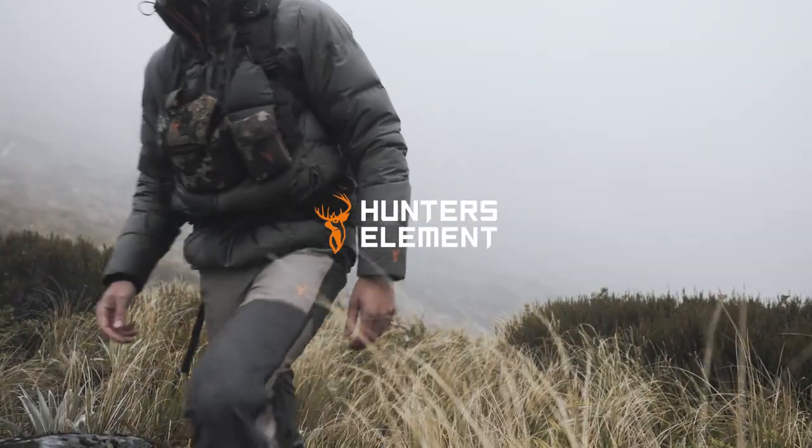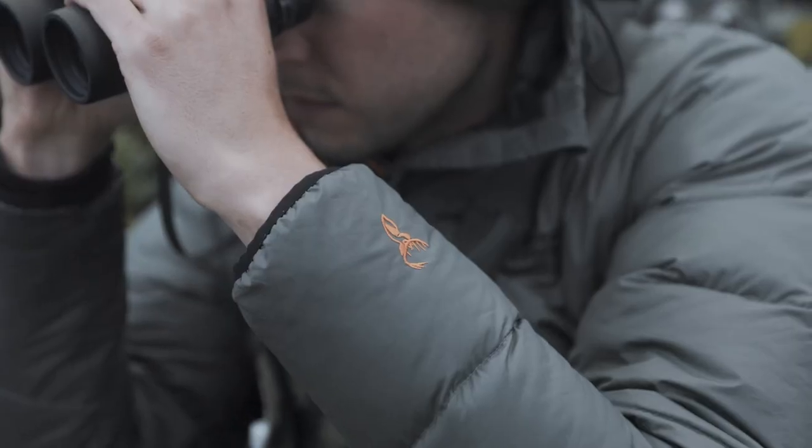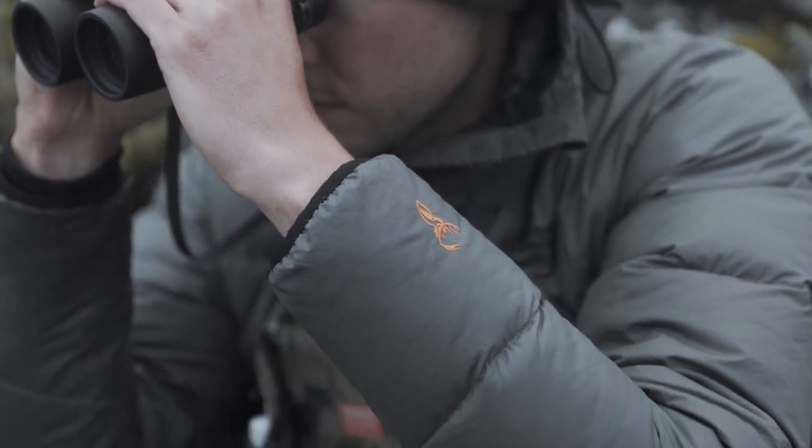When the winter southerly starts rolling in, the Glacier jacket will be the puffer you live in through the gnarly months. The 650 fill power blend is 60% RDS certified feather down treated with PFC-free DWR, giving the jacket the ultimate loft, softness, and incredible warmth-to-weight ratio.